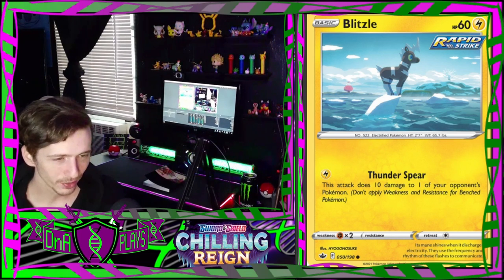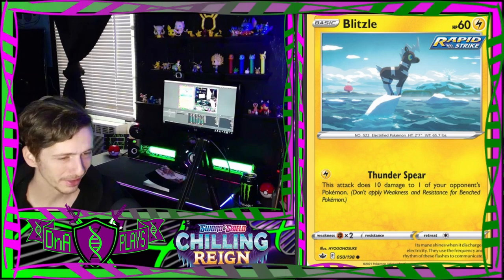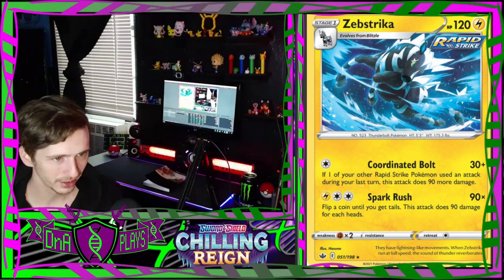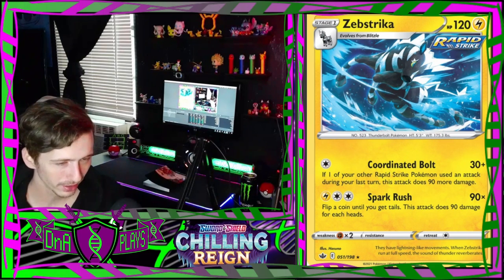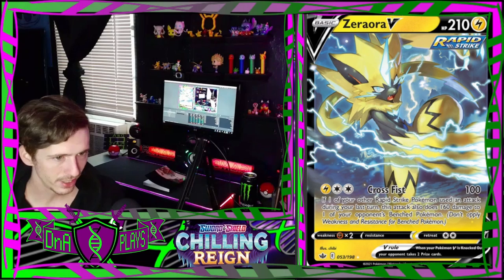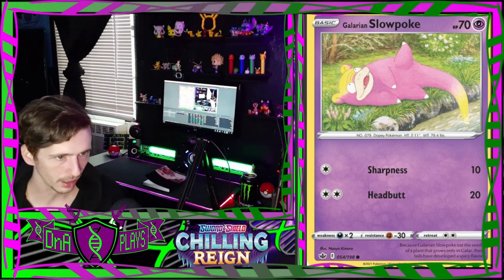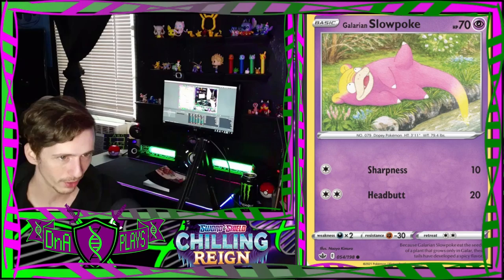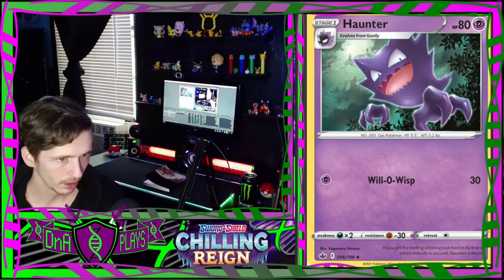Not really sure how he got there, not really sure how he's gonna get back to land. A Zebstrika with a nice blue electric artwork - looks nice. A Thundurus Therian Aura V. Galarian Slowpoke fishing - there's a shelter there. Evolving stones - a Gastly, Haunter.